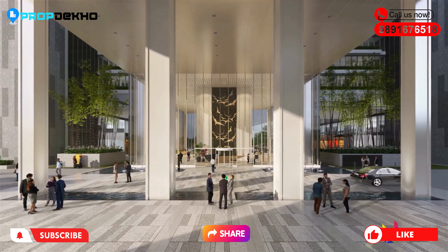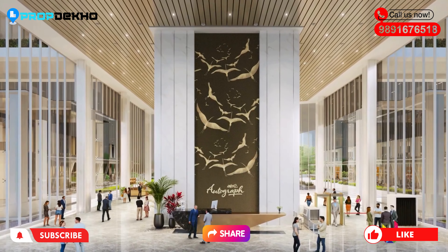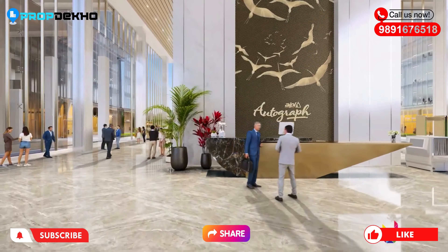When you take a right at Sanjivir School, you will reach Golf Estate. And right in front of Golf Estate, you will see the AIPL Autograph commercial project.